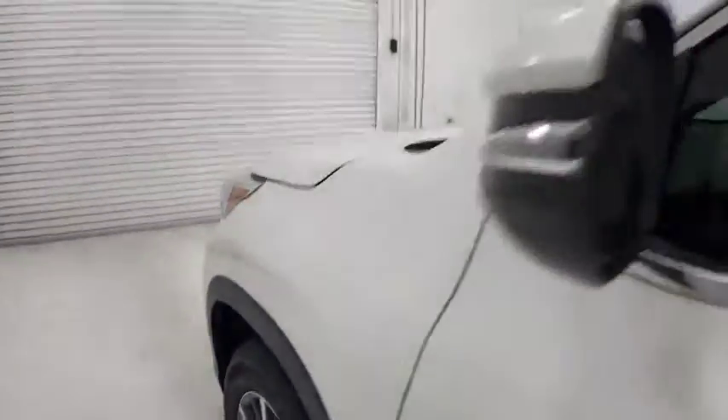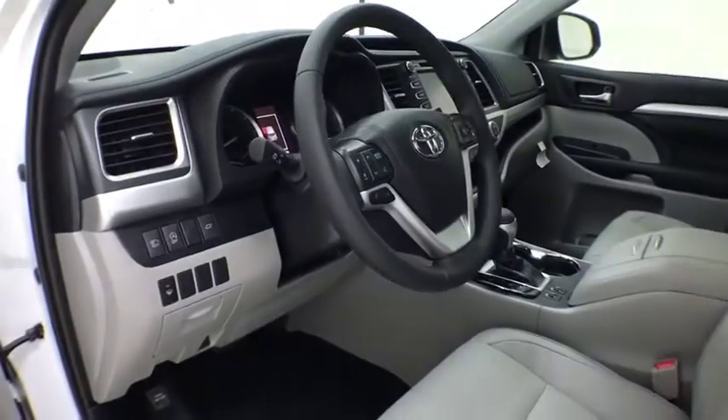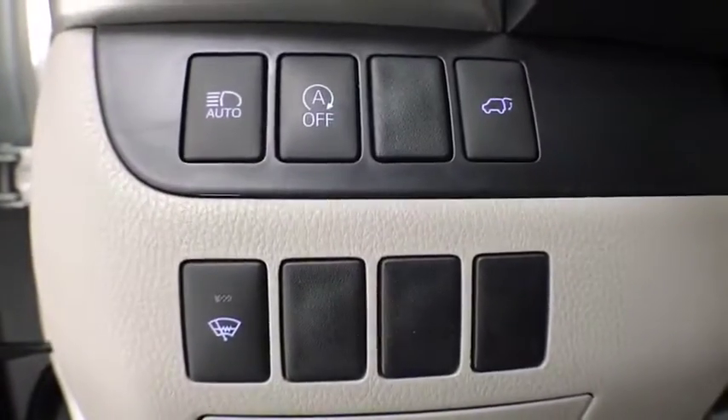This vehicle has less than 100 miles. Here are some of this vehicle's great options: navigation system, power passenger seat, power liftgate, traction control, dual airbags, power steering.